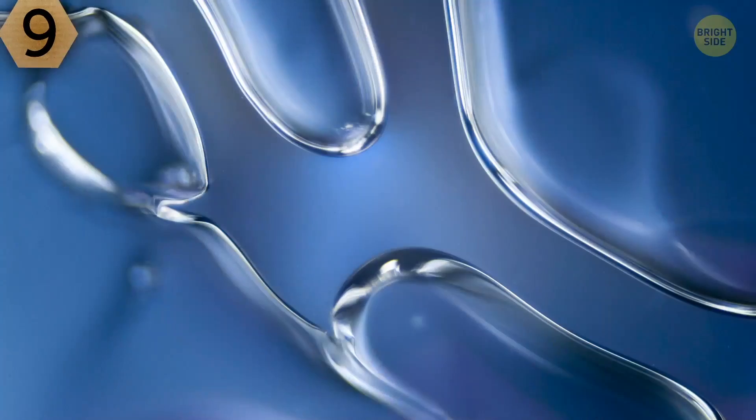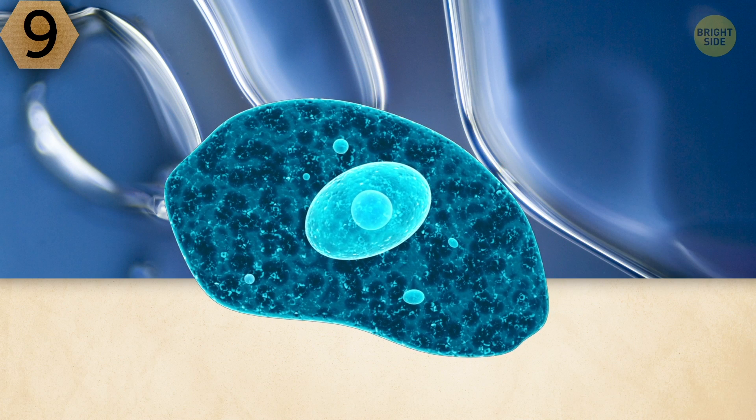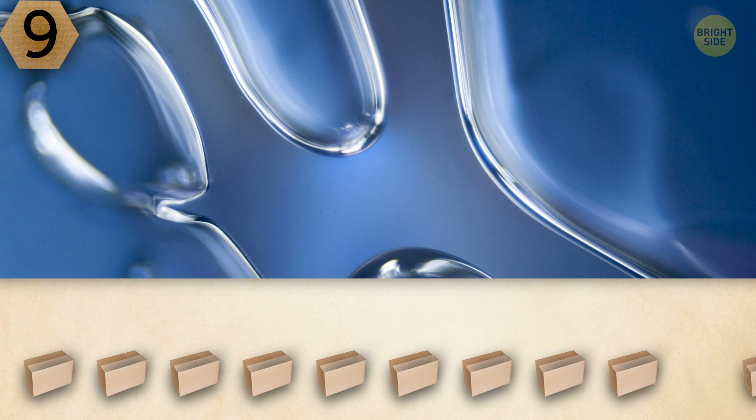Number 9. It can't be anything else but droplets of water, don't you think? Wait, maybe these are several single-celled organisms. What do you think?